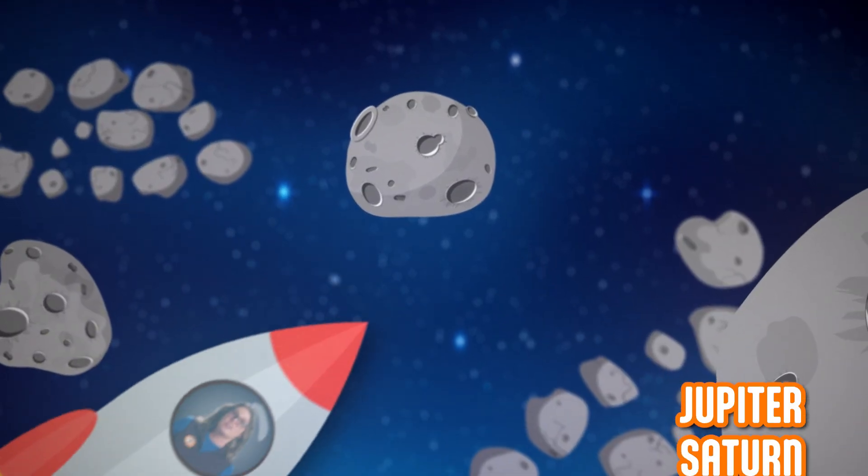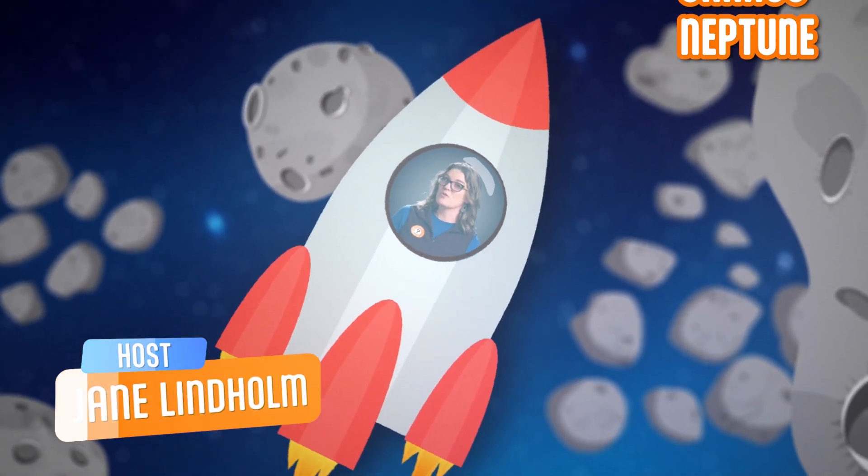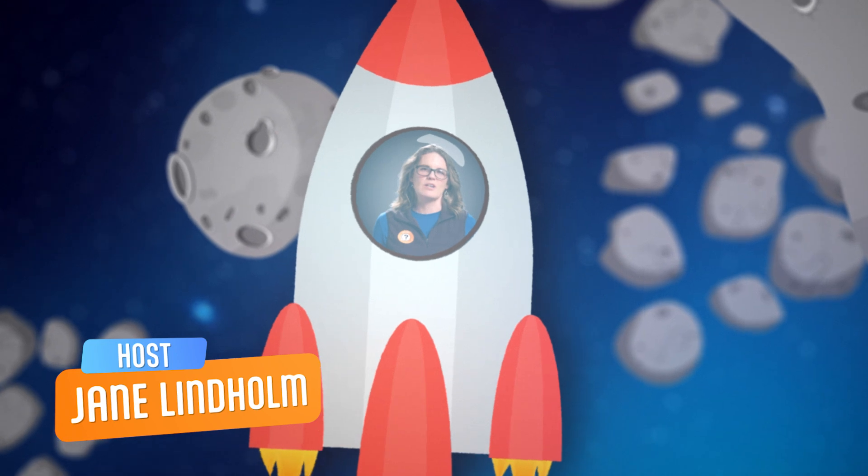Jupiter, Saturn, Uranus, and Neptune all have rings, but Saturn's rings are the most famous, so let's use them as our example.